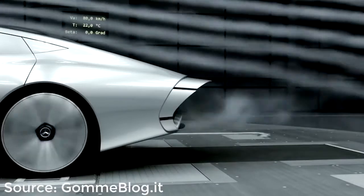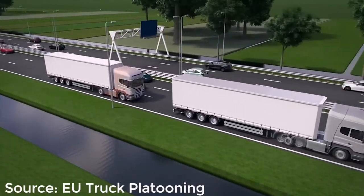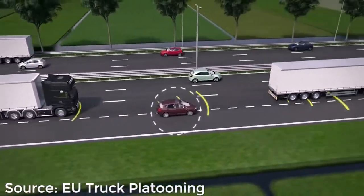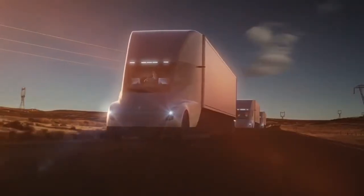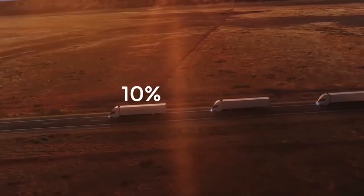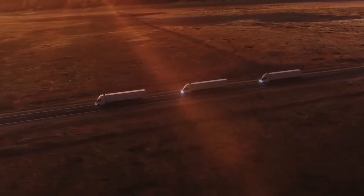The next technique plays on reducing drag again, but this time by using other trucks to form a platoon. This is nothing new and is commonly seen on highways or motorways even with manually driven trucks. However, with autonomous capabilities, this can be taken to a whole new level. What is remarkable here is that it's not just the trucks behind that benefit — because the second truck prevents low pressure building up behind the first truck, even the lead vehicle benefits. A study found that trucks at the front save about 10% of the total energy use, the middle ones save the most at about 17%, and the ones at the back save 13%.